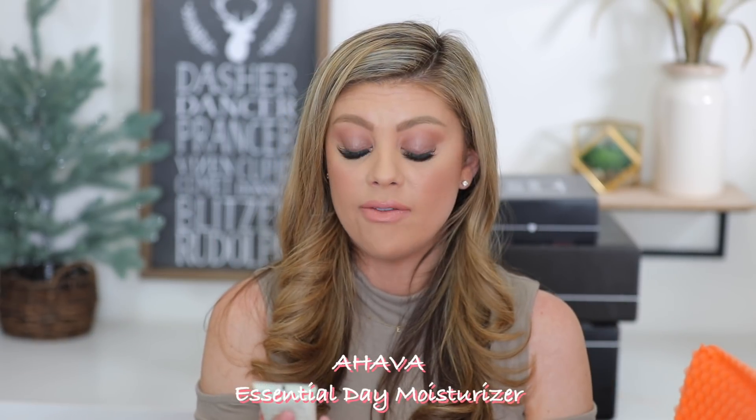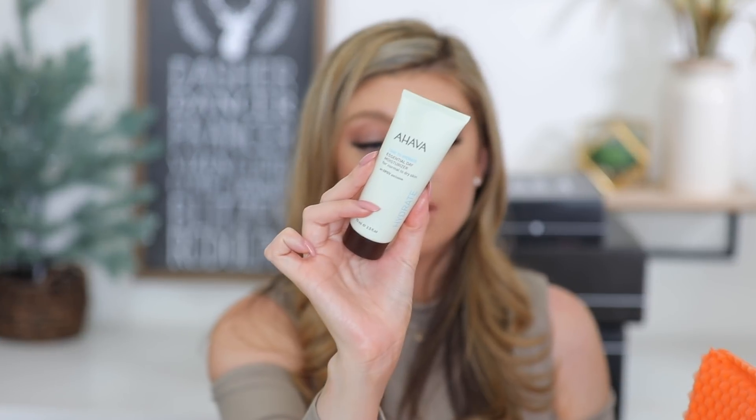The body butter smells gorgeous — kind of floral — and it's nice and thick. Body butters are my favorite to put on at nighttime. Then we have Java — their Time to Hydrate Essential Day Moisturizer for normal to dry skin. I actually really like the ingredients that Java has, and this is an Ipsy exclusive too. You guys know I love trying out new moisturizers — one I've been trying from my Sephora haul is the Biosense Squalane Omega Repair Cream, which was really nice.